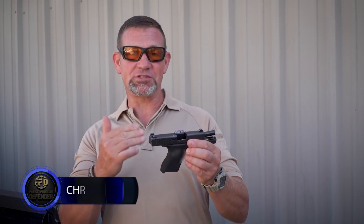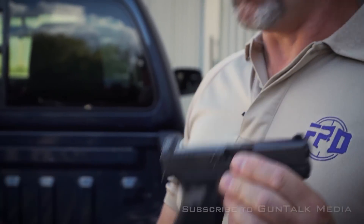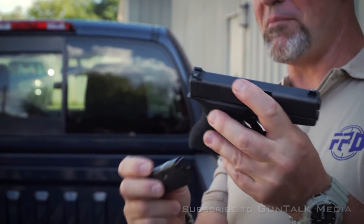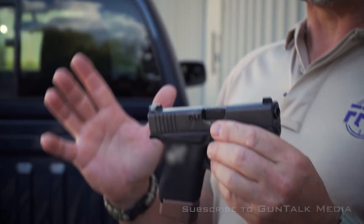Today compact single stack pistols are really popular. They're great for concealment and they're great to carry. The problem is they're still small compact pistols and they don't hold a lot of ammo. So I added a plus two to my main magazine that goes into this pistol. It doesn't change the overall profile, but I've still only got nine rounds in the gun.